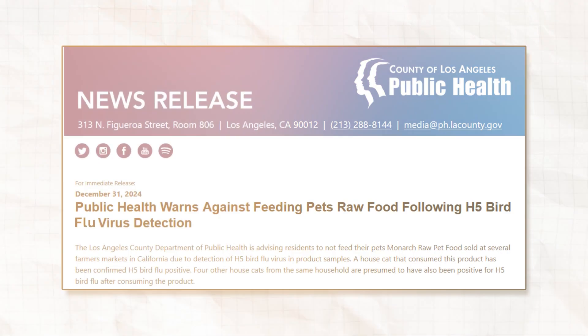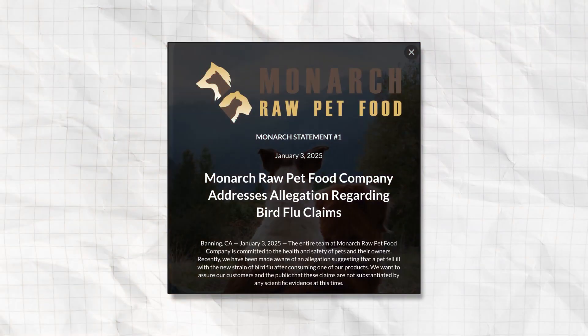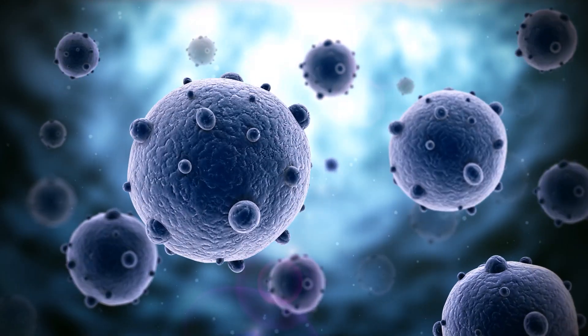Later in December 2024, the LA County Department of Public Health issued another warning for residents to not feed their pets Monarch brand raw pet food due to detection of H5N1 bird flu virus in product samples, with a report of a house cat who eats this food coming down with the virus. This is a softer connection — I'm not sure if genome sequencing and matching was done for these cats in LA compared to those in Oregon. Nonetheless, this demonstrates another possible connection between raw food and bird flu. It should be noted that Monarch brand apparently denies the allegations — they've issued a statement on their homepage. However, the Monarch product was apparently confirmed to contain live infective H5N1 virus.